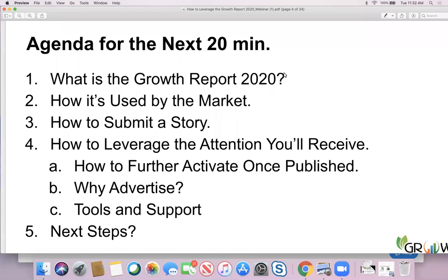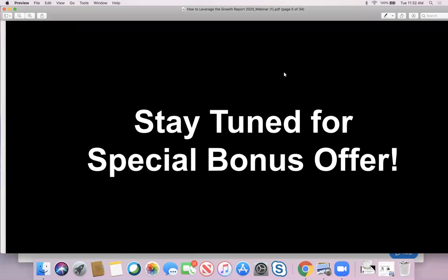We'll also focus on tools and support we're providing and next steps. I do encourage you and invite you to stay tuned for the special bonus offer — we will be sharing and announcing special bonus offers for those that stick through the entirety of the webinar.